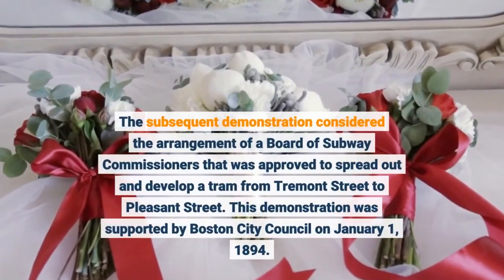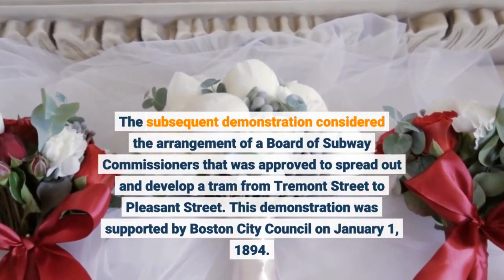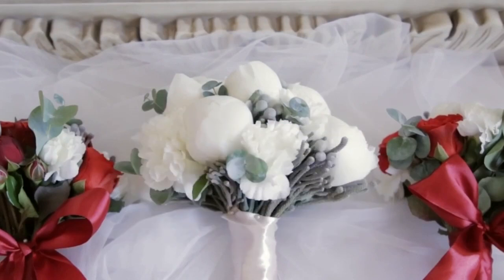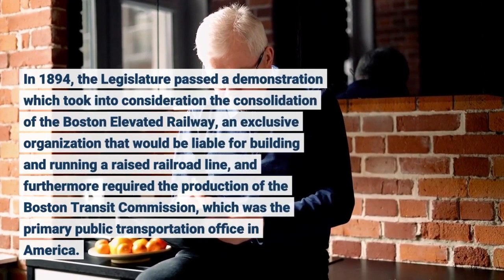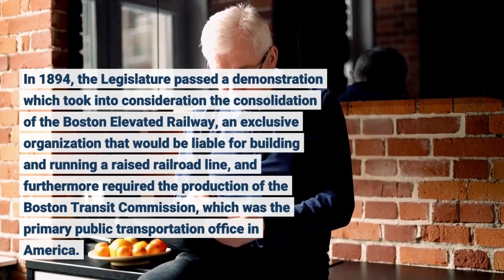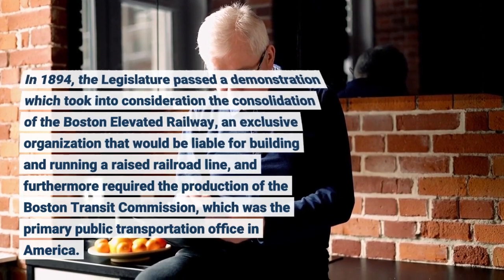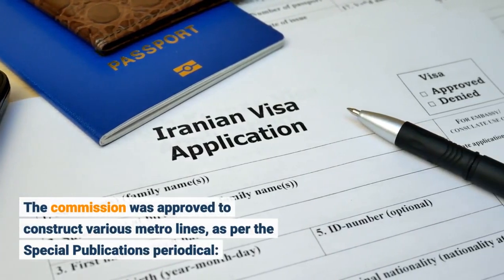The subsequent demonstration considered the arrangement of a board of subway commissioners authorized to spread out and develop a tram from Tremont Street to Pleasant Street. This demonstration was supported by Boston City Council on January 1, 1894. In 1894, the legislature passed a demonstration which took into consideration the consolidation of the Boston Elevated Railway, an exclusive organization liable for building and running a raised railroad line, and furthermore required the production of the Boston Transit Commission, which was approved to construct various metro lines, as per the Special Publications periodical.